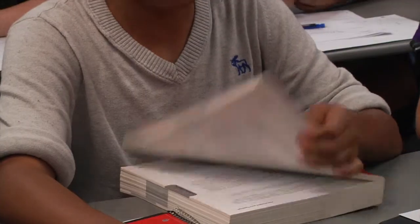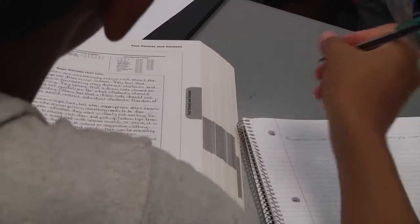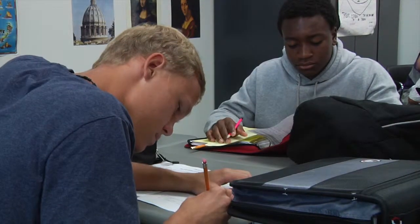ONW student Chris Rao describes how she prepares. I have the ACT prep book, so I normally just take a few tests in there and just review. And also, I attend the ACT prep class at ONW.